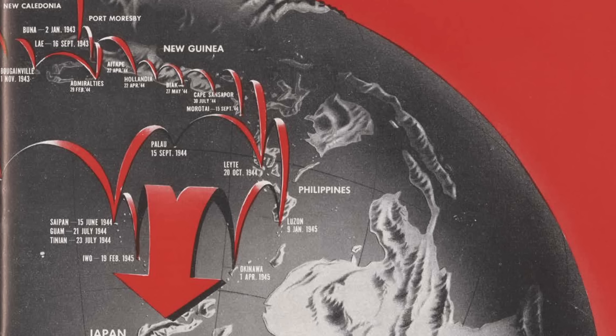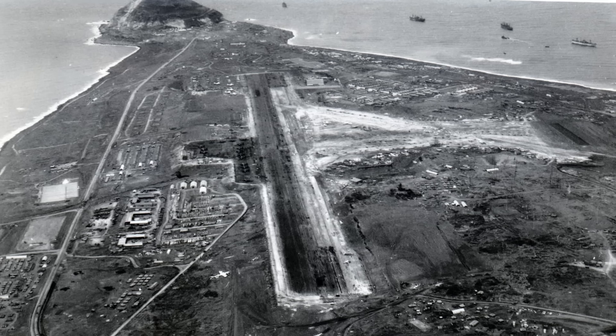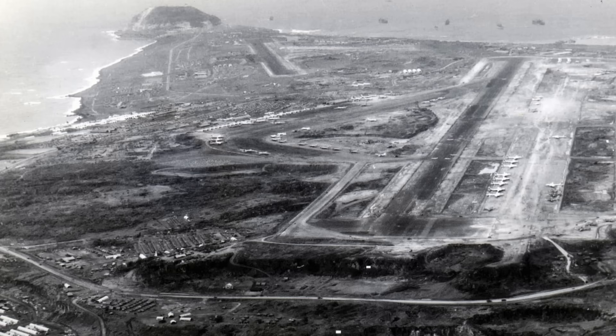If you've enjoyed this B-24 proximity fuse bomb attack on Iwo Jima and found it informative and worthy of your time, please consider supporting the channel by commenting, liking, and subscribing to World War II U.S. Bombers.